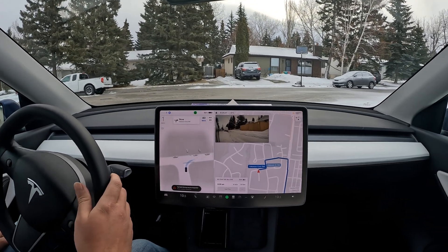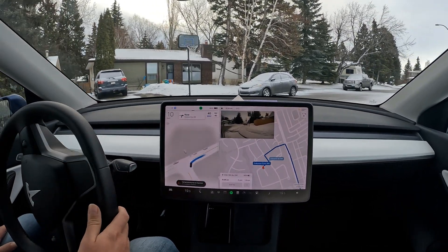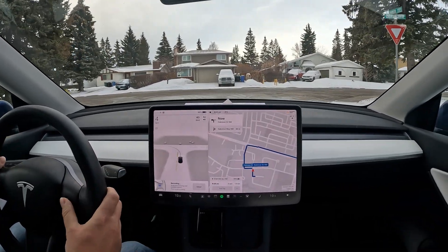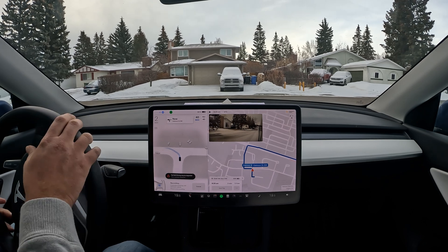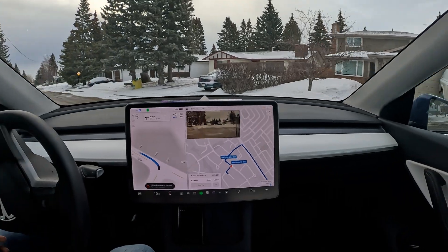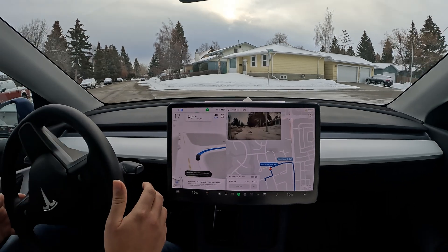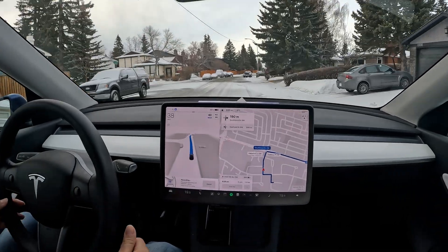It very stubbornly wants to drive over the snow or ice patch that still hasn't melted. It's creeping very hesitantly because there's a push to the left-hand side. FSD is driving on very big ice patches. It's really determined to creep through and make sure the intersection is clear, but it really wants to drive over those big ice patches, so I'm taking over just because of that.